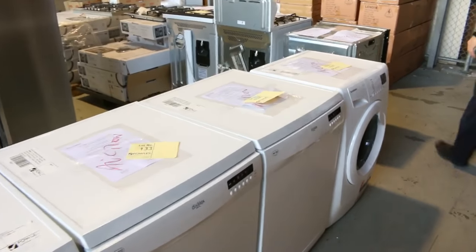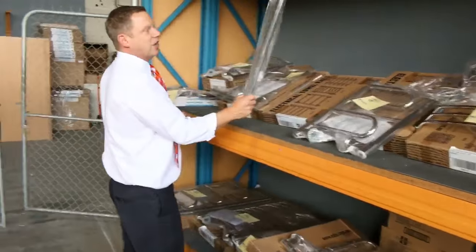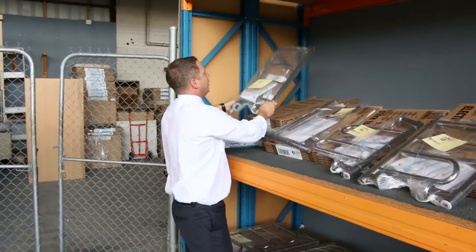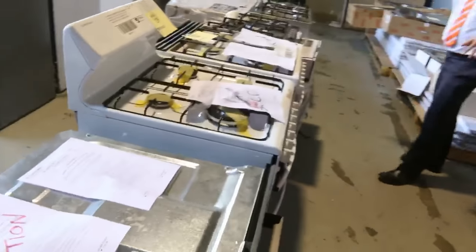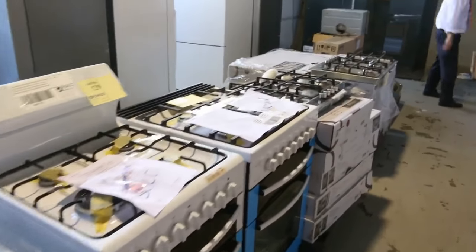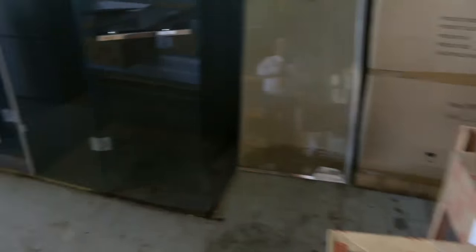Have a look at these — heaps of heated towel rails in all different sizes. You've got the pivot style and the ladder style, looking around the forty dollar mark for all of those. Across the way, lots more cooking gear, heaps of kitchen appliances. There's a beautiful Electrolux double oven on the end, some freestanding cookers on the other side, and some Frankie sinks — beautiful looking Frankie sinks.